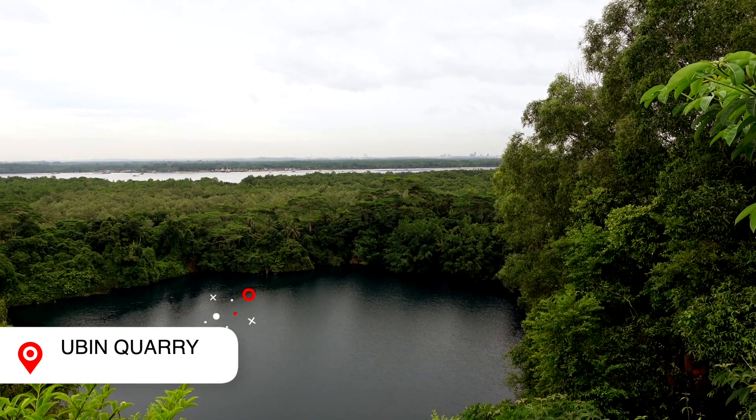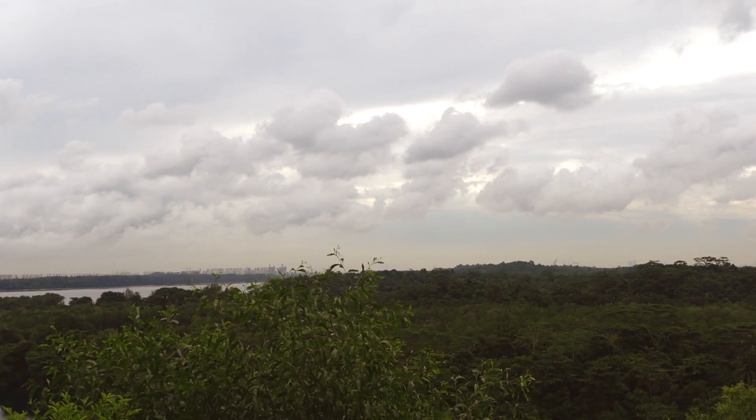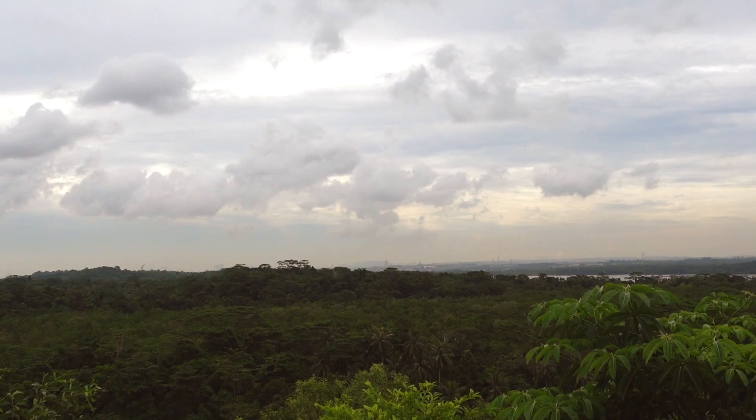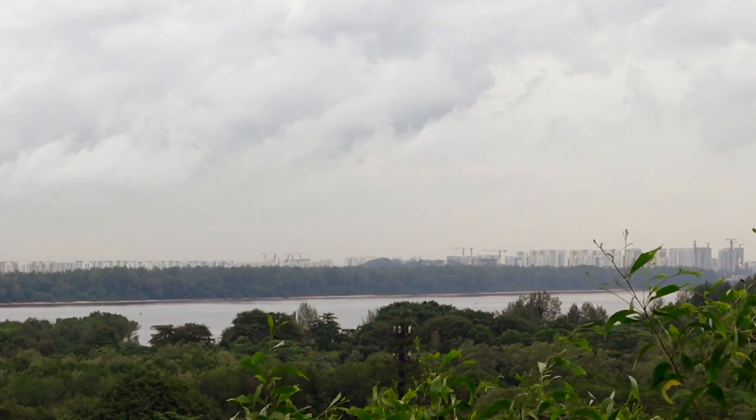After a short hike up Pwaka Hill I have reached the top — the highest point in Pulau Ubin. 60 meters in elevation, and in the distance you can see Malaysia as well as Singapore. I'll have to head back down now.